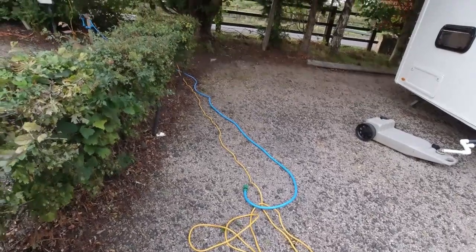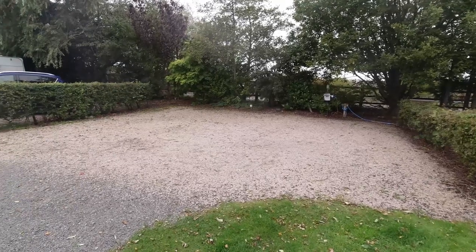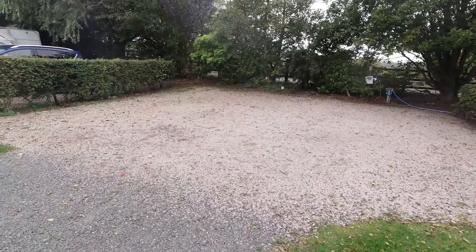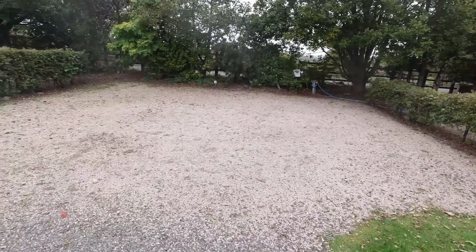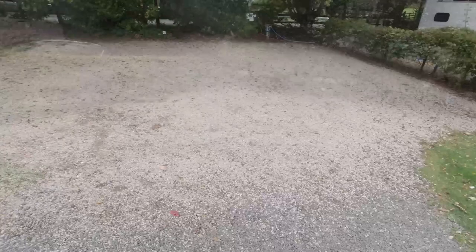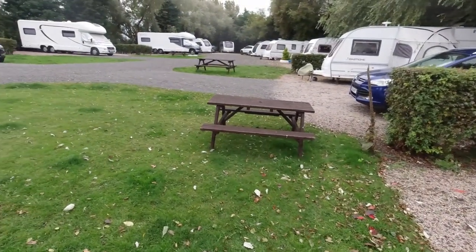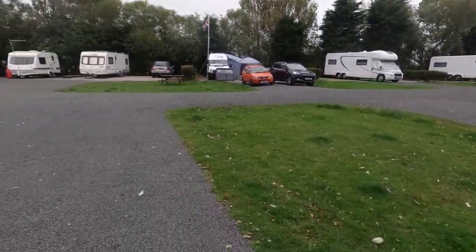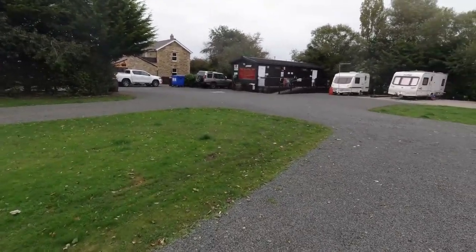Here is an empty pitch with nothing on at the moment and you can see it's a really good size - plenty of space to get your caravan, motorhome or camper on there and then put a decent sized awning or possibly a pop-up tent if that's what you want. Next to quite a few of the pitches are tables, which would be lovely on an evening so you could sit out and have a chill or obviously watch the children play. It's quite quiet and there's a speed limit.